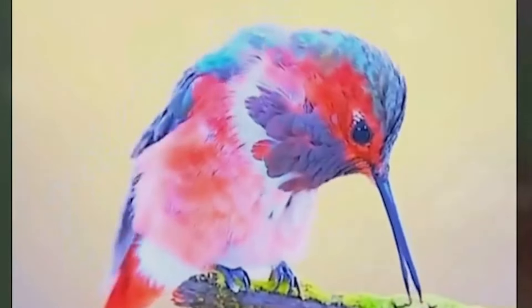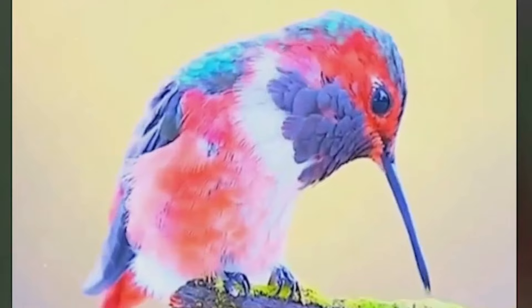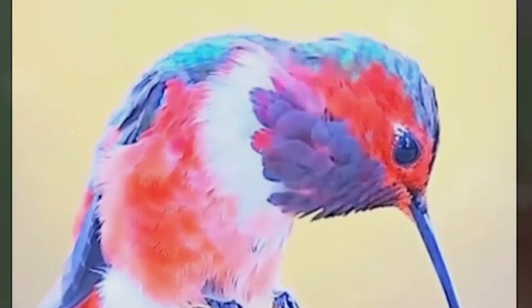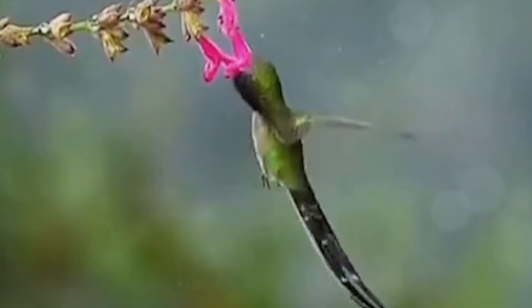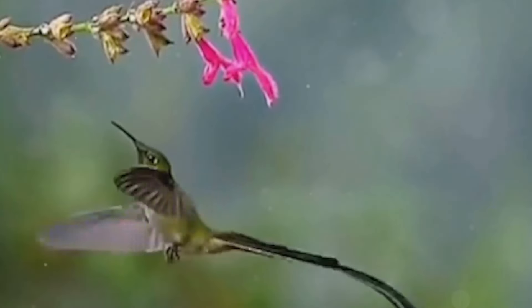PHYLOGENETIC DIVERSITY AND EVOLUTION: Boasting around 360 species, hummingbirds are a highly diverse group. Originating in the lowlands of South America, they have adapted to various ecological niches, driven by both geographical and ecological factors.